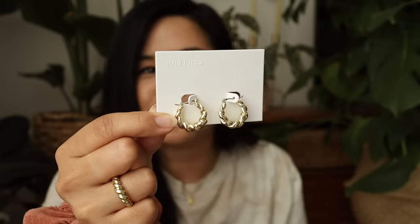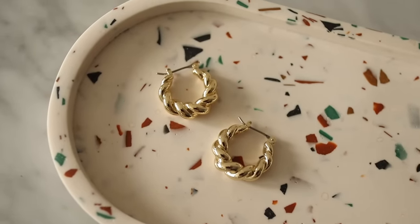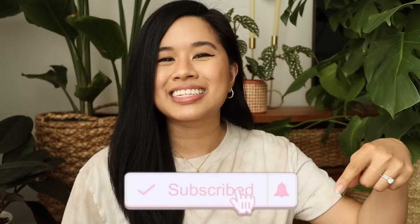AnaLuisa earrings are seriously the only ones I wear — I wear this pair almost every day. I also grabbed a little something for myself: these are similar to the ones I wear every day but make a little more of a statement. Jewelry is a great way to express yourself even if you're in a t-shirt and sweatpants on Zoom calls all day. Whether you're shopping for your mom or for yourself, check out their sale — all the details are linked below. Don't forget to like and subscribe!